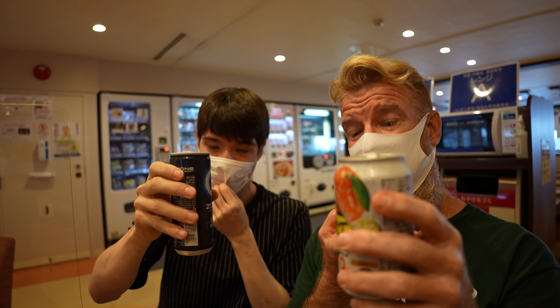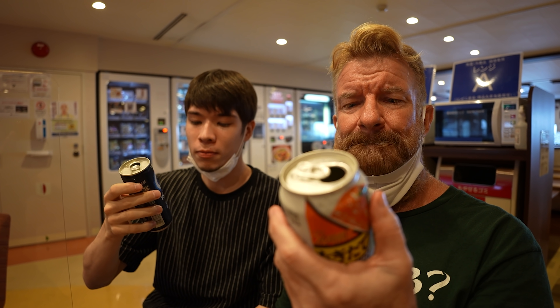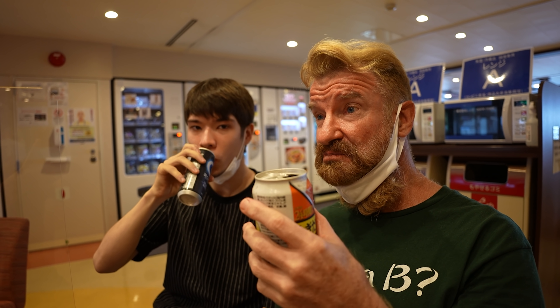Cheers — to the boat ride! The orange drink is a good orange — it's a summer orange. It's got a tartness but it's not sweet. This energy drink tastes like Monster. The price is cheaper though — that was 160 yen? And Monster's like 200 yen?